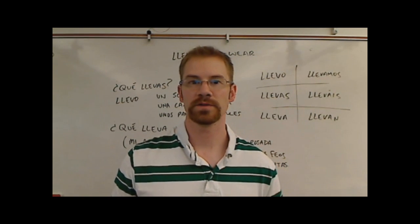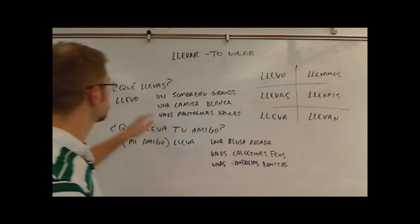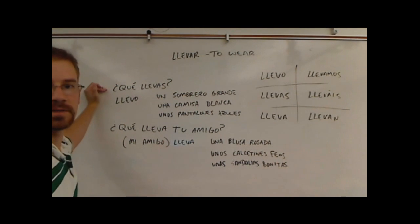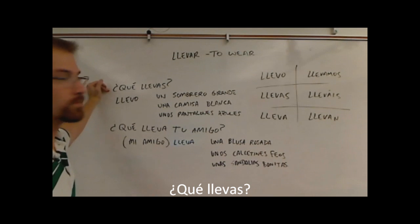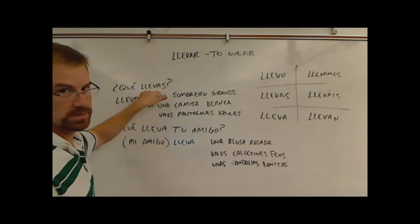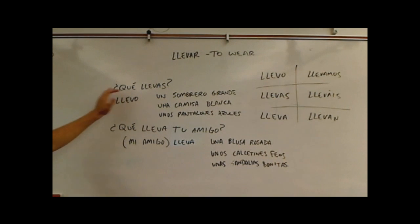I'm going to give you a couple of questions, a couple of answers, and then a little bit more information. Over here on the board I have this question: ¿Qué llevas? That's how you ask somebody 'What are you wearing?' This verb llevas comes from the verb llevar, which means 'to wear.' So ¿Qué llevas? means 'What are you wearing?'